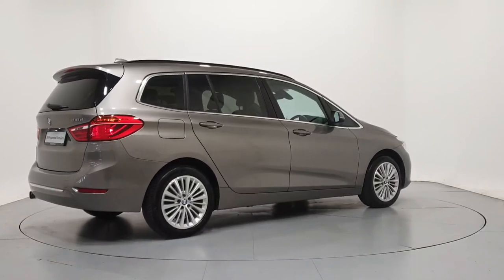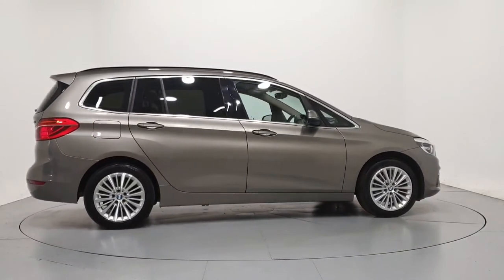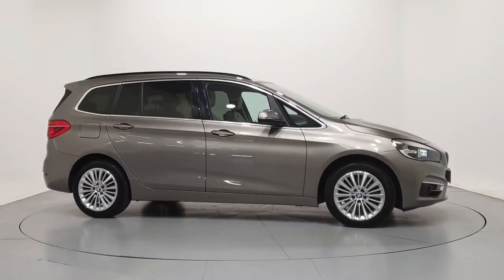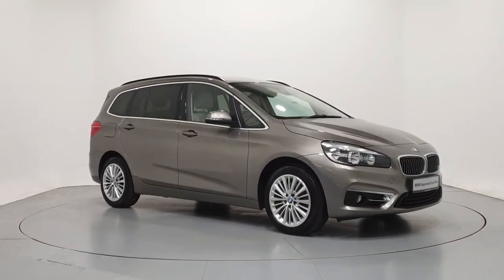For further details on this car, or to talk to us about our current finance offers, please contact our BMW sales team by phone, email or visit frankkeanebmw.ie. Thank you, we look forward to seeing you soon.